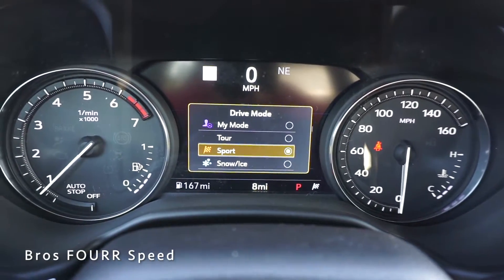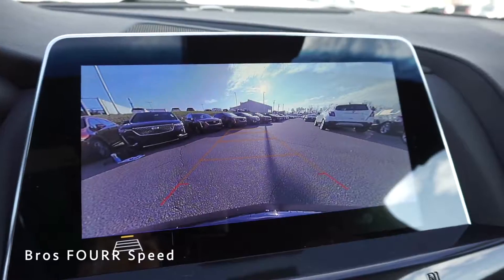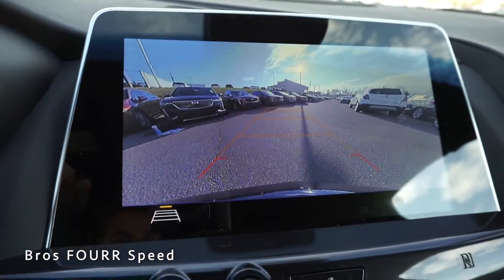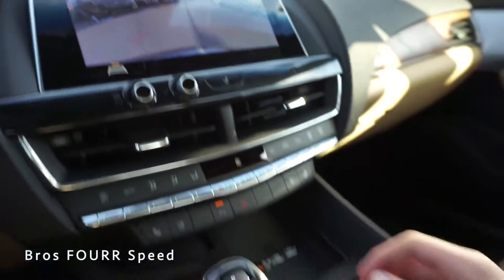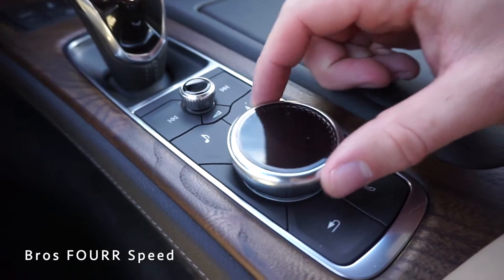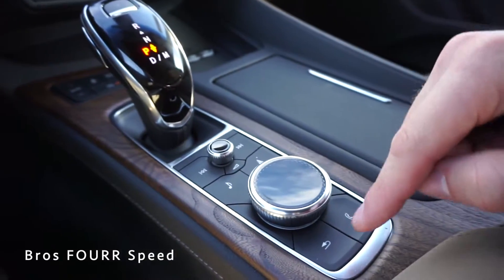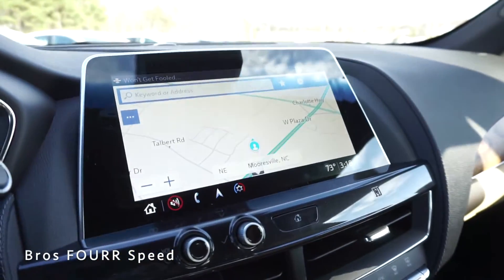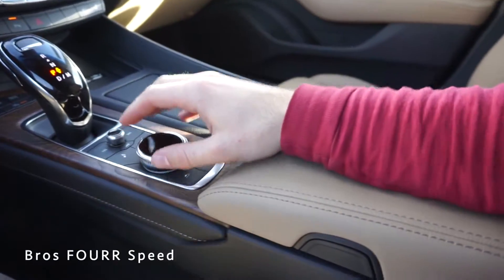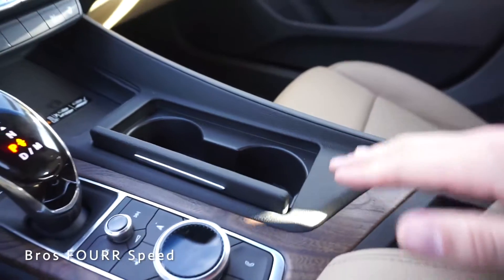Behind the driving modes is the shifter. Putting it into reverse brings up the backup camera — you can toggle the guidelines on or off, and they move with the steering wheel. The large screen gives great graphics of what's behind you. To park, just push the P button on top. Just behind the shifter there are more controls: a rotary dial, power and volume, track change, navigation, music, back, and phone buttons — all in a great spot with your arm resting on the center console.